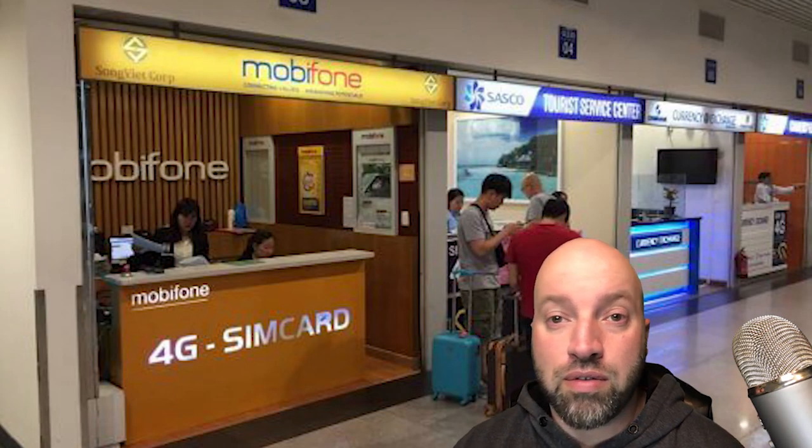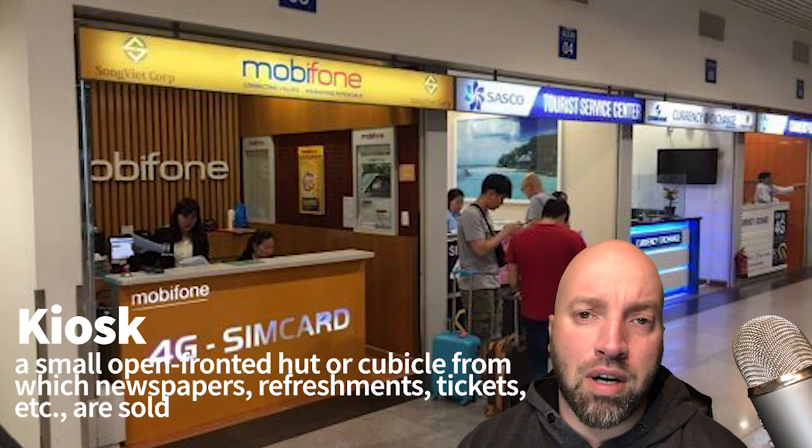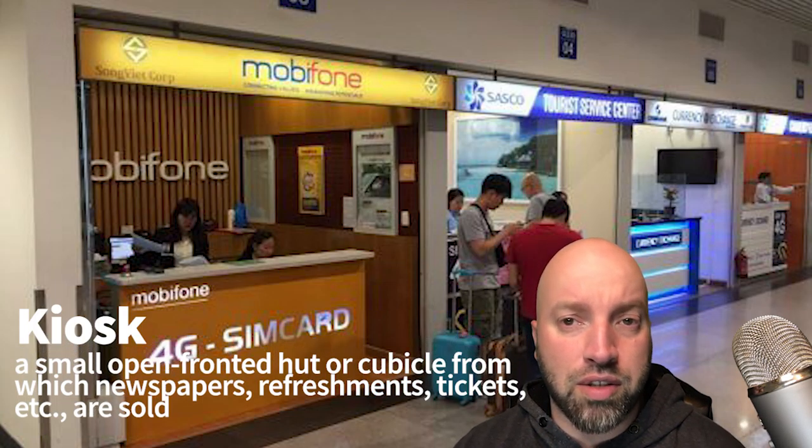So you've claimed your bags. Now you see these kiosks that sell SIM cards. You can pick up a SIM card at these kiosks so that you can make phone calls while you're in the country, assuming your phone is unlocked. Now, if you're not from the country that you've just landed in, then you are called a tourist — someone who's visiting the country for pleasure or leisure time while they're on vacation.